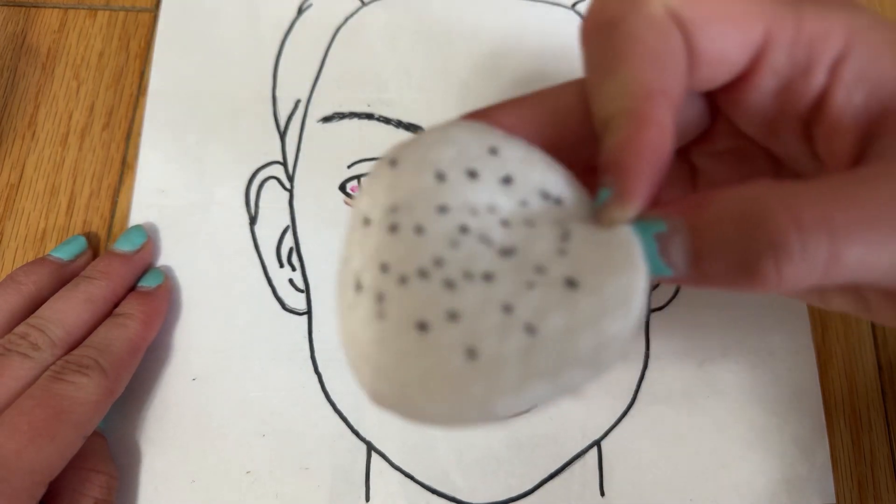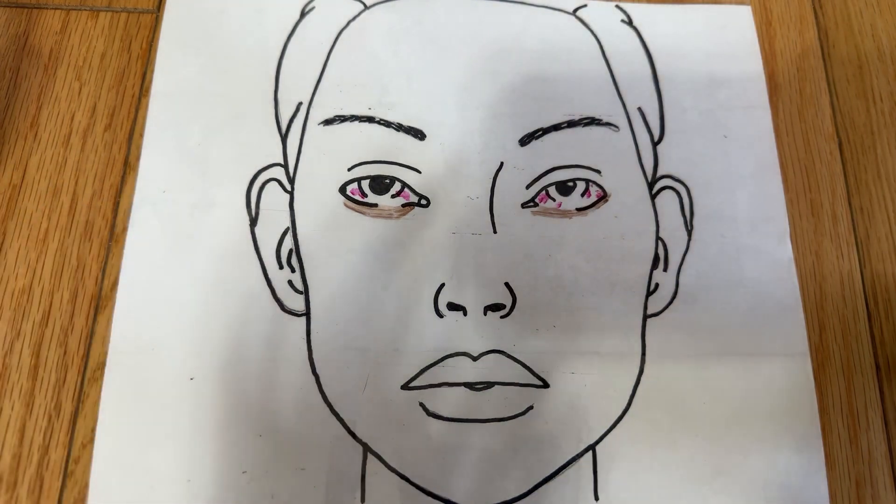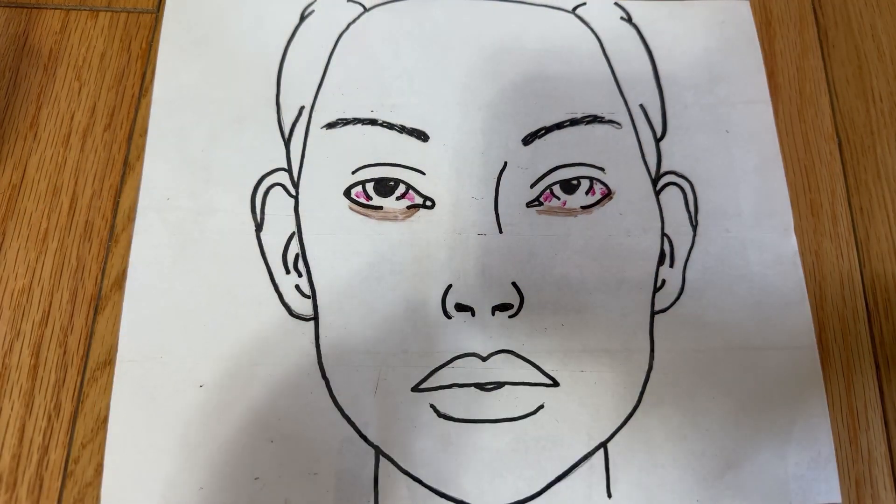Oh my gosh, look at all that gunk on there. Okay, so thankfully we can finally start doing your makeup. How would you like your makeup to turn out today? You want to turn into Barbie? Okay, I got you girlfriend. Let's start with some daily protection — some sunscreen and face lotion.